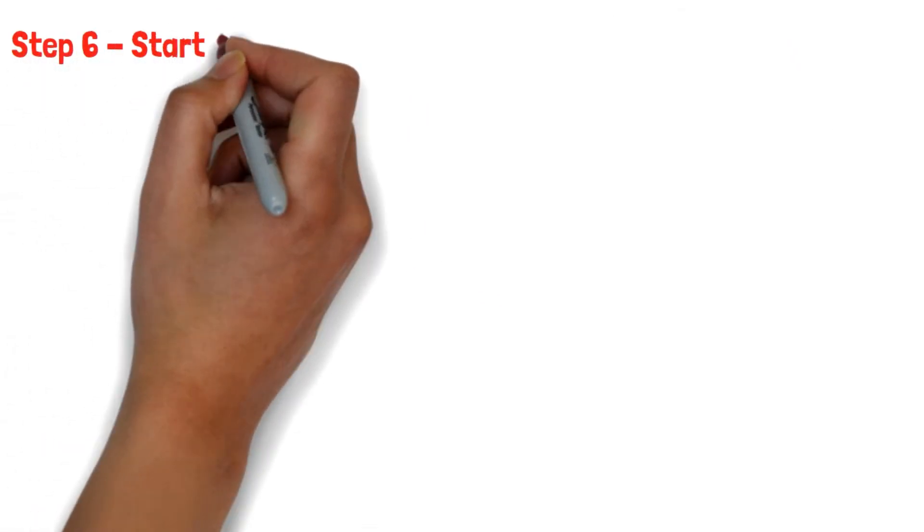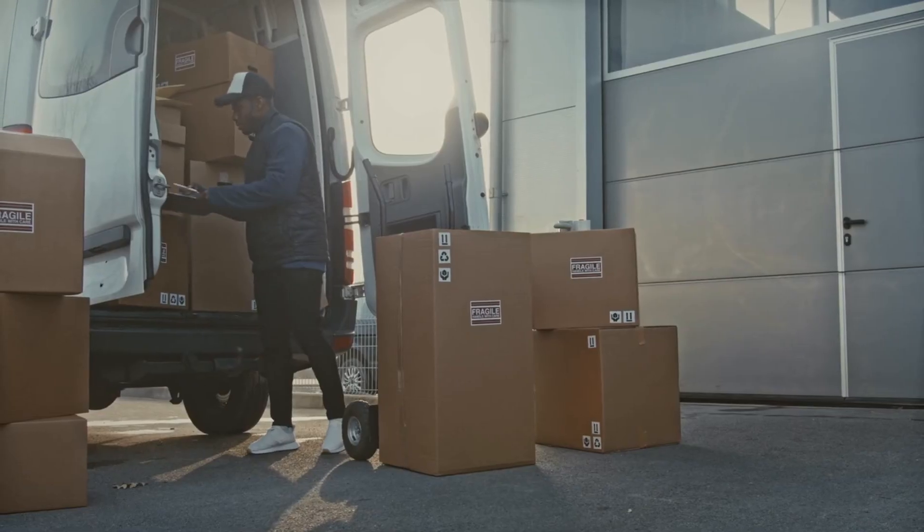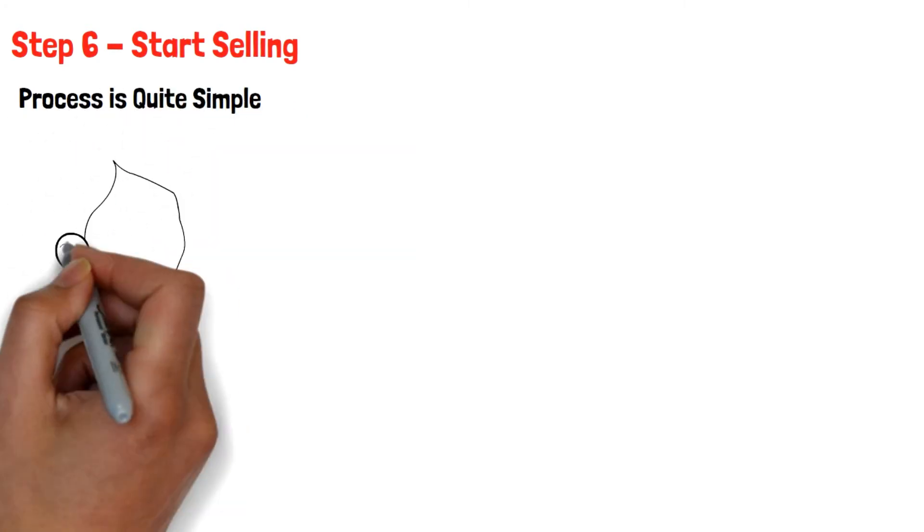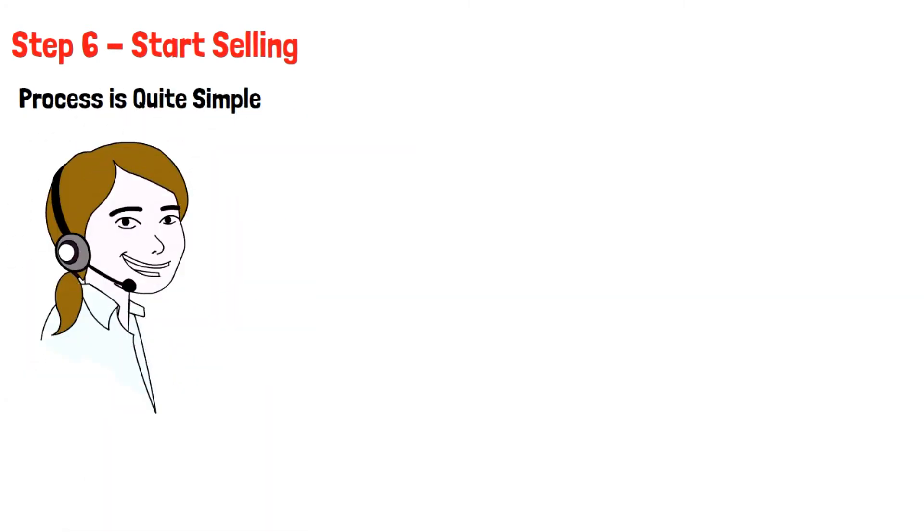Step 6: Start Selling. Once you get an order, all you need to do is take it to Jumia for processing. The process is quite simple since you will be assigned an agent who will ensure your orders are processed.